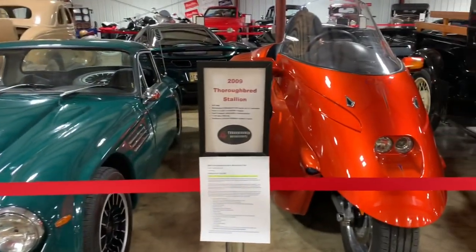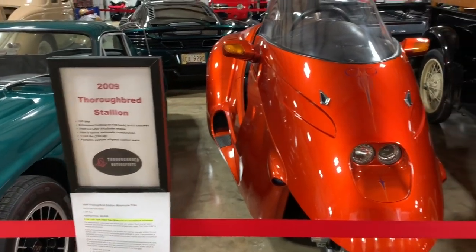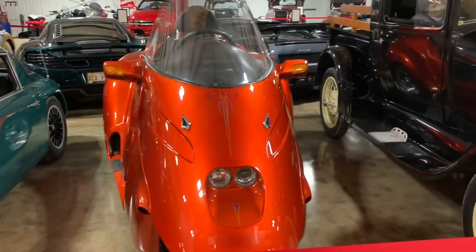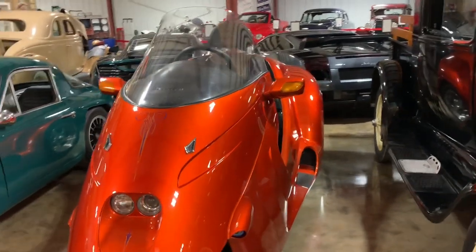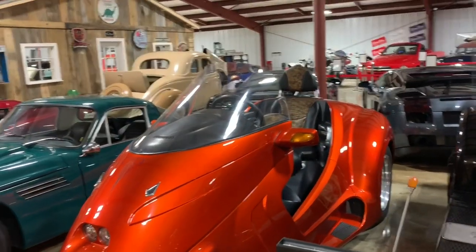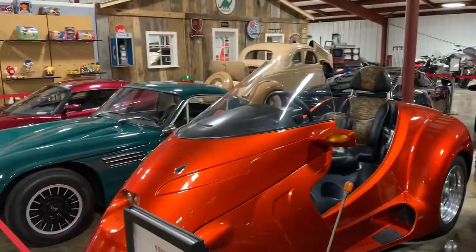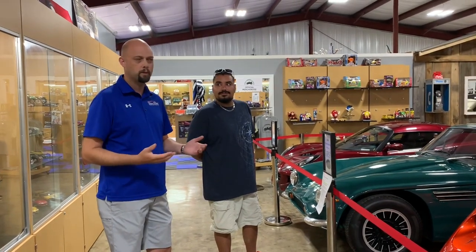This bike reminds me of an old anime kind of situation — it's beautiful. It's a 2009 Thurber Red Stallion. Thurber Red took a break from making bikes during the recession and is now back, but this is one of the original 2009 production runs. It features heating and air, air-ride suspension, fully automatic transmission, and a steering wheel. In Mississippi you still have to have a helmet — it's considered a trike or motorcycle.